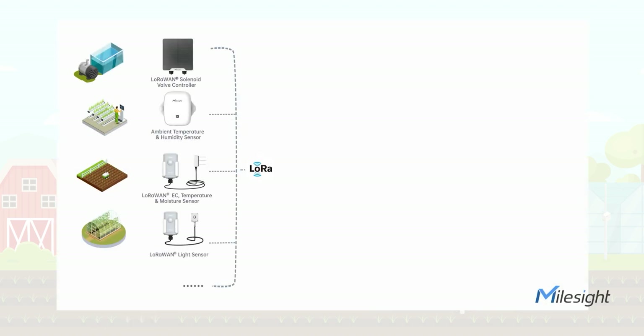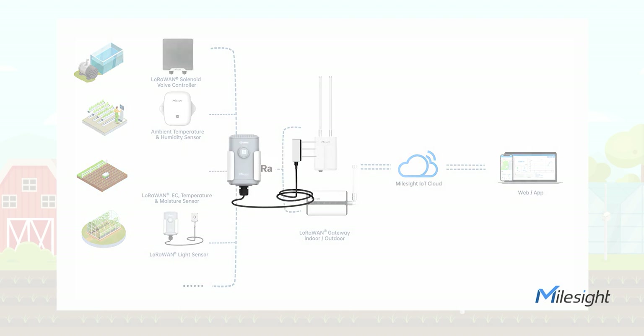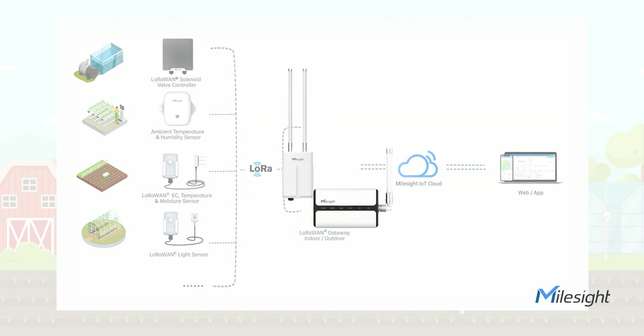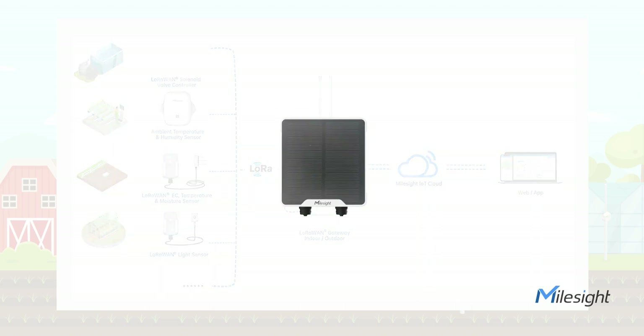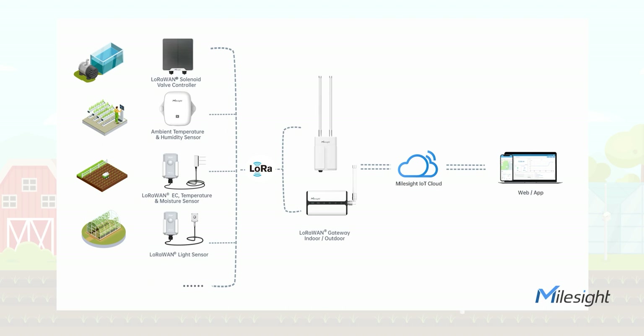Milesight offers a whole solution including several agriculture sensors: an ambient temperature and humidity sensor, a soil electrical conductivity, temperature and moisture sensor, and a light sensor. It also includes a LoRaWAN gateway, which can cover the whole farm and connect to hundreds of sensors, a LoRaWAN solenoid valve controller, which can control various equipment such as pumps and fans, and Milesight IoT Cloud, which is forever free to use. Furthermore, these devices also work with other cloud platforms.